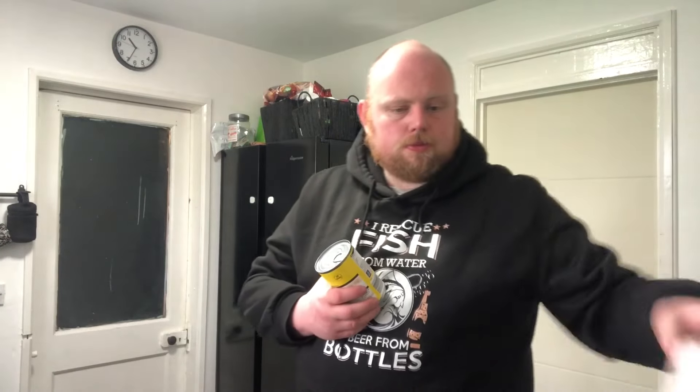We got meatballs in rich gravy as well — good to go there, you can put that with some tinned potatoes. Then some macaroni and cheese, and a mild chicken curry as well.